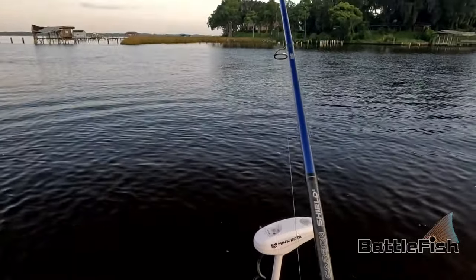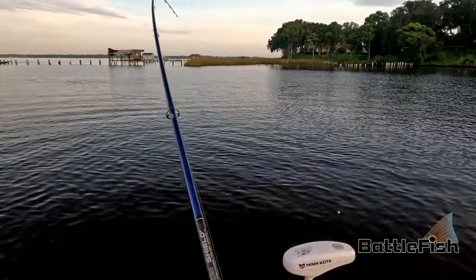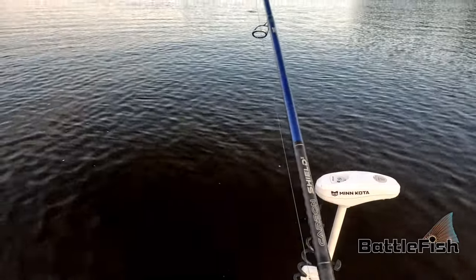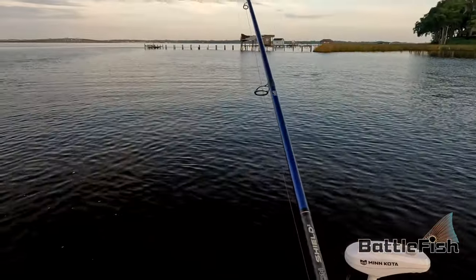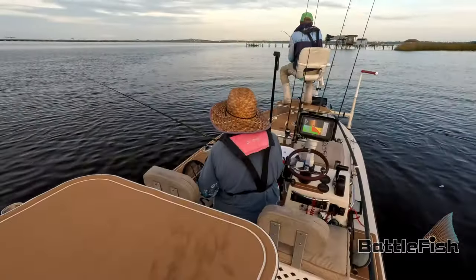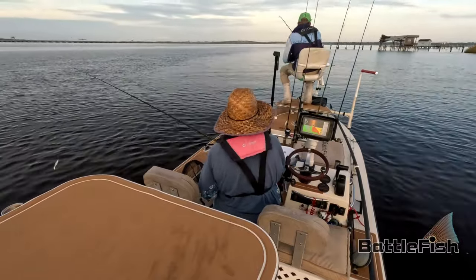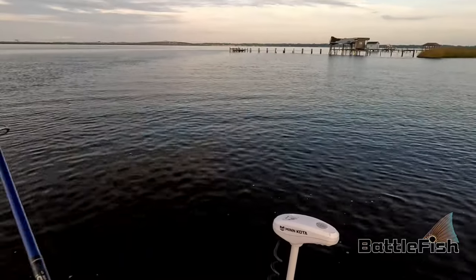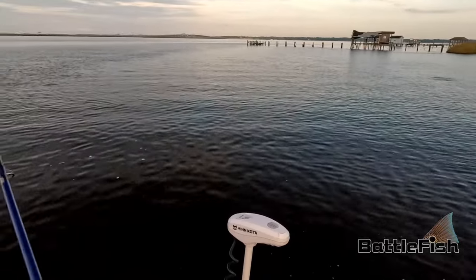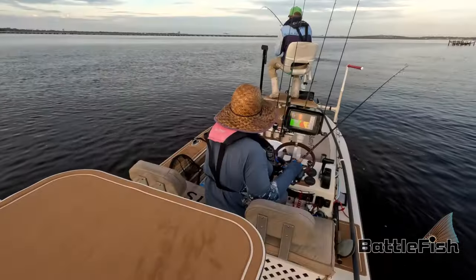One thing I've discovered with LiveScope — and I talked to the Salt Strong guys about this — is that 98% of the water you're fishing does not have catchable fish. I cannot emphasize that enough. It's not your bait, it's not how you're twitching the bait. You're just casting in empty water. It is astonishing to me how far I can travel with that LiveScope and not see a single living thing.